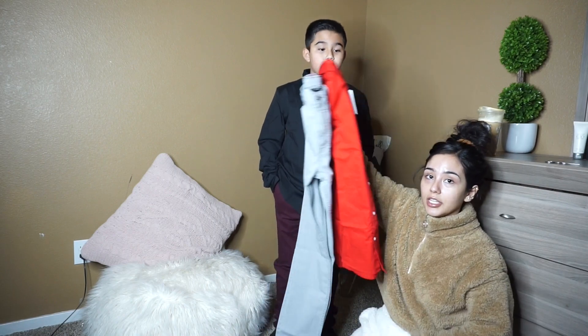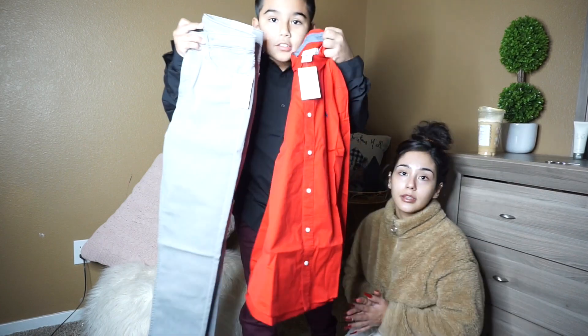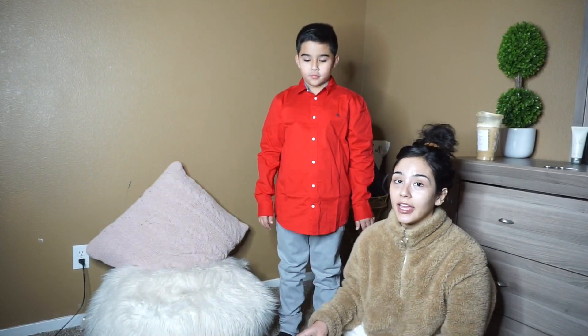So now he's going to go try on the grayish jeans with the red collared top. And we'll be right back. Okay guys, so this is outfit number two — I think it looks really nice.